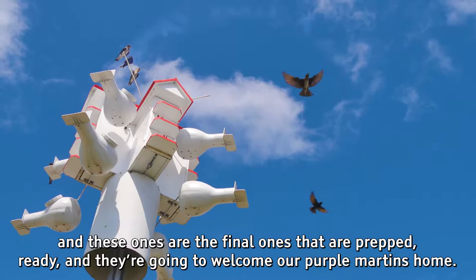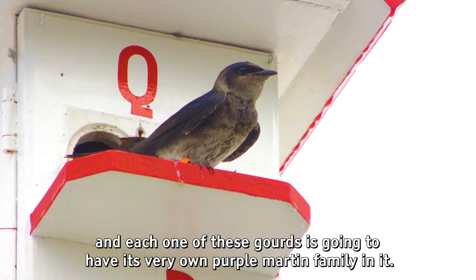They're gonna get here over the next couple of months, they're gonna pair up, find that special someone, and each one of these gourds is gonna have its very own Purple Martin family in it.